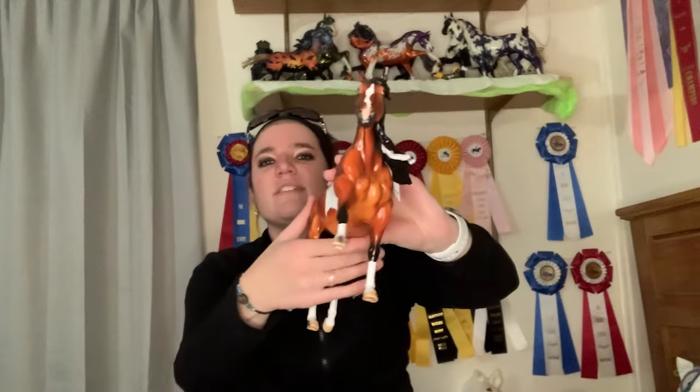We went to Briarfest and I picked up Coolio — a paint horse on the Remington mold in a running pose. When I got him home I noticed some spots where paint had dripped or was missing, so I contacted Peter Stone. They sent me a return label, fixed him, shipped him back, and he's beautiful now. Thank you, Peter Stone!